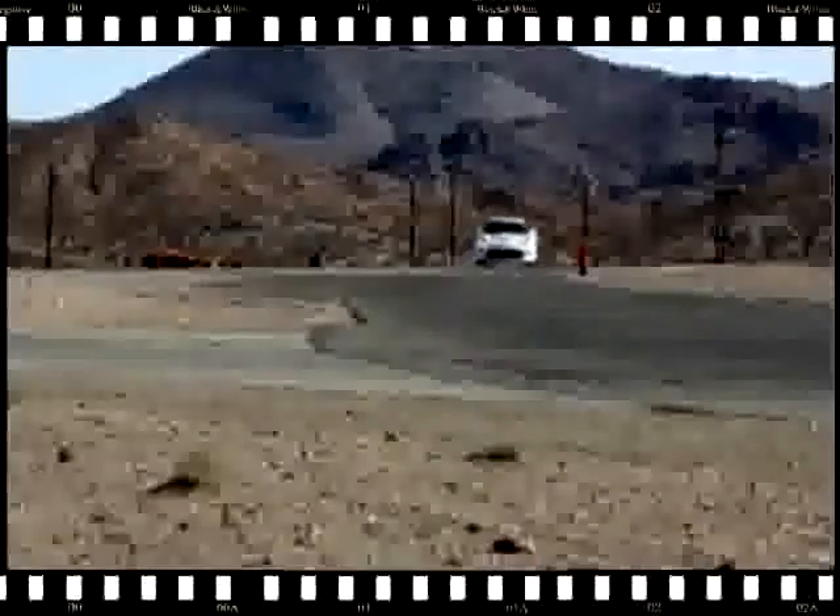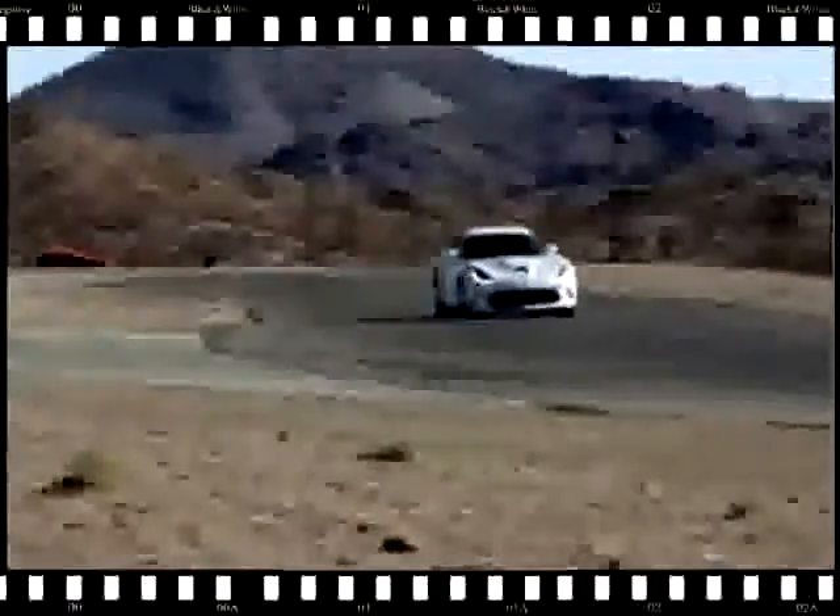It's got the most power, certainly the best power-to-weight ratio, and it's got the most tire. Still the most demanding, though — not an easy car to drive. It feels like it's going to bite, and history has proven that Vipers will bite.